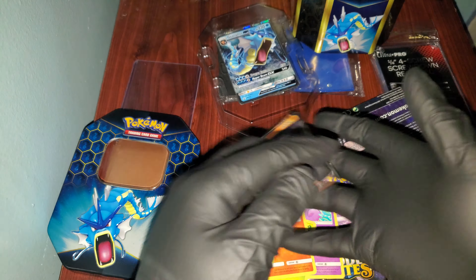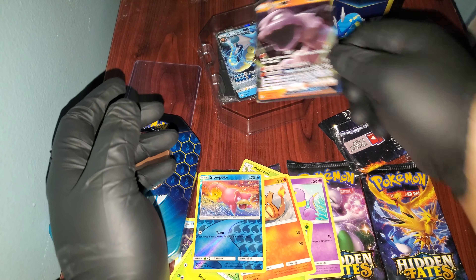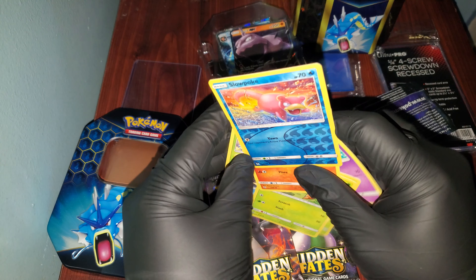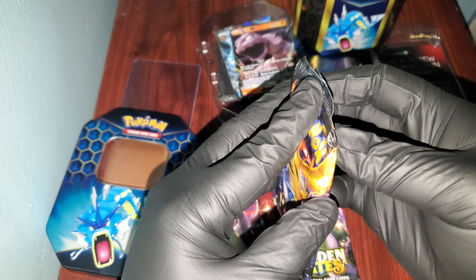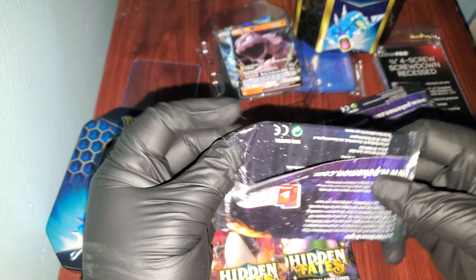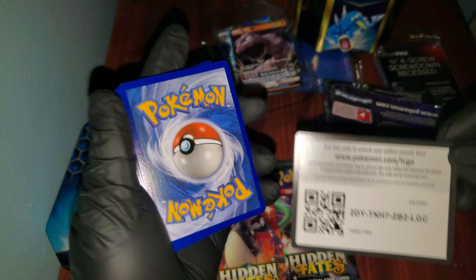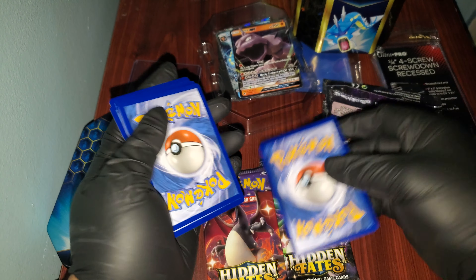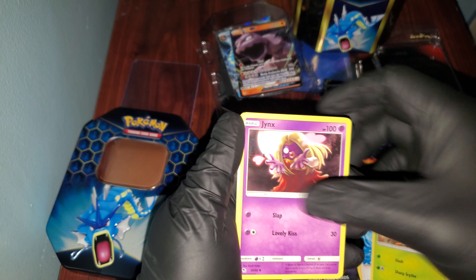Slowpoke. And this is an Onyx GX — it's pretty cool. The Onyx, Pinsir, and Wigglytuff — really nothing special. But hey, I still get something. I just hope it's something really good. Like I said, these packs have been sold out, so I'm a little suspicious as to why all of a sudden they have Hidden Fates products. Let's just hope we get something good out of this opening.